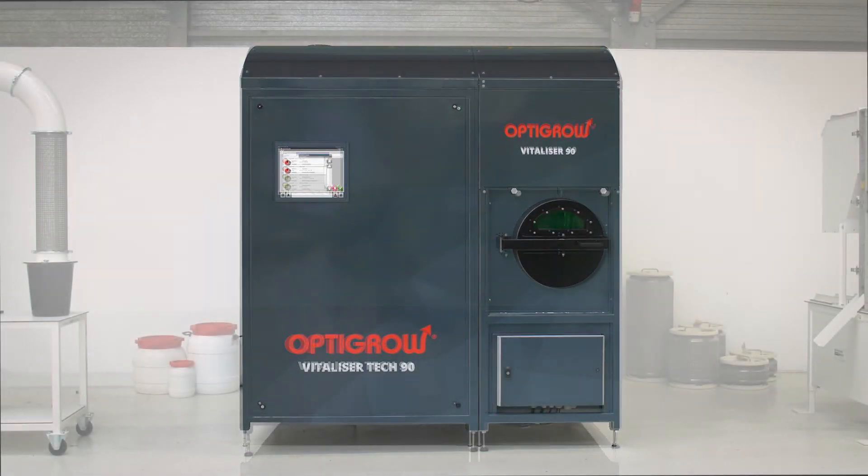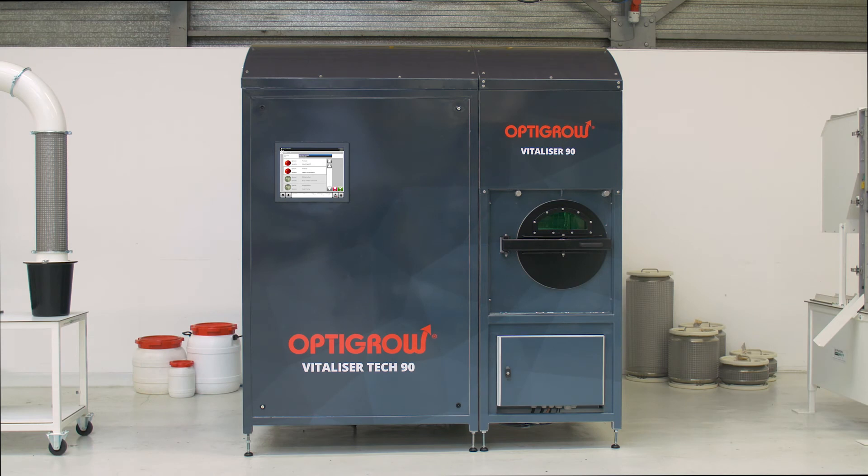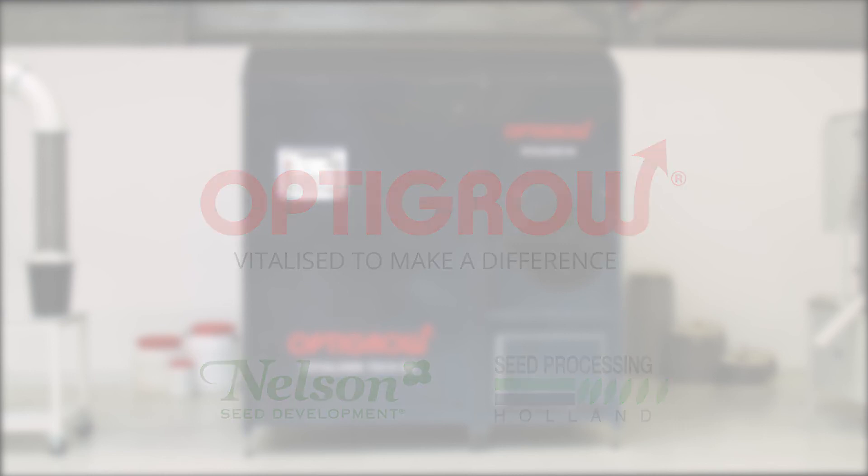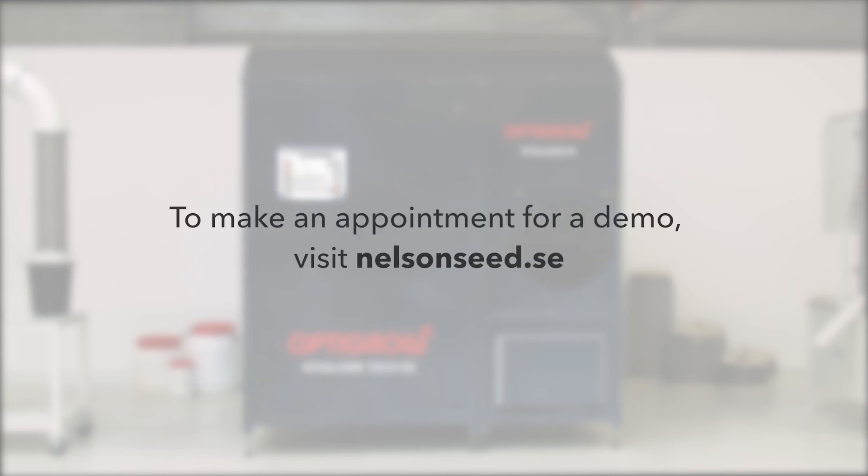Start vitalizing your seeds with the flexible and compact OptiGrow Vitalizer by Seed Processing Holland and Nelson Seed Development. Make an appointment for a demonstration. Visit nelsonseed.se.